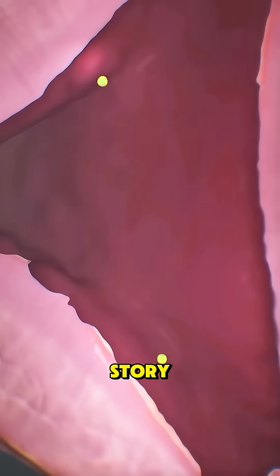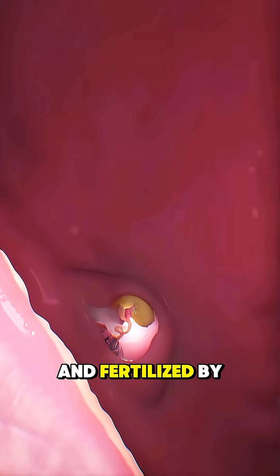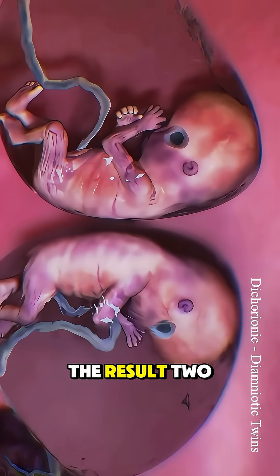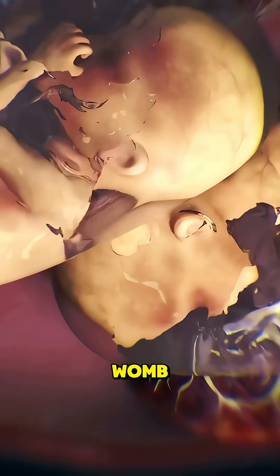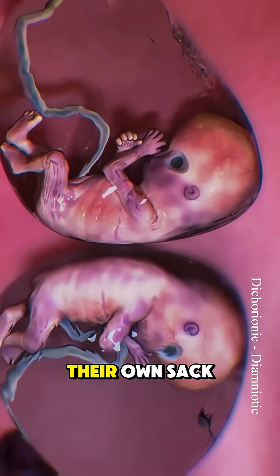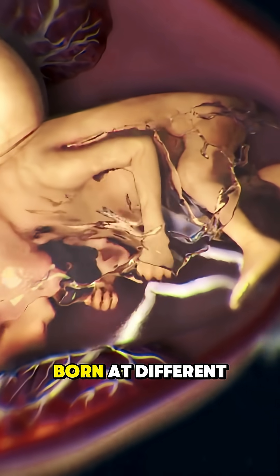Fraternal twins are a completely different story. Here, two eggs are released during ovulation and fertilized by two different sperm. The result? Two genetically unique siblings growing side by side in the womb. They each have their own placenta, their own sac, and their own DNA — just like any other pair of siblings born at different times.